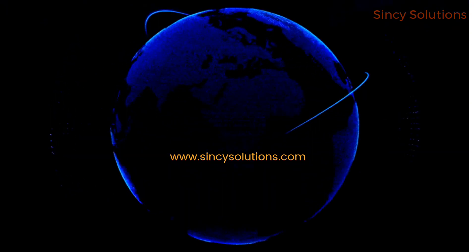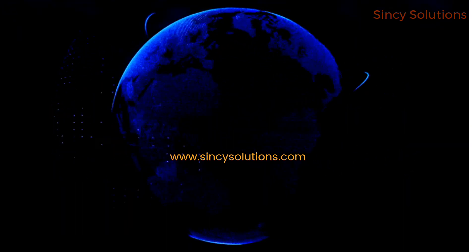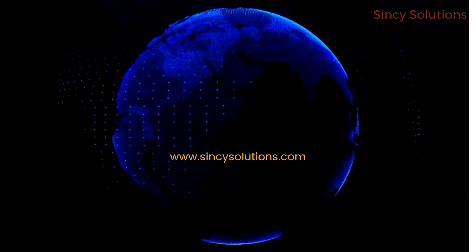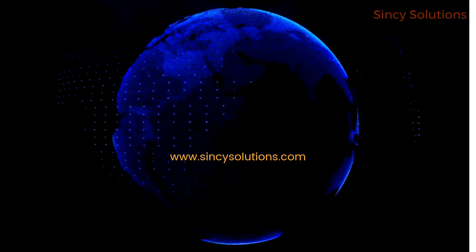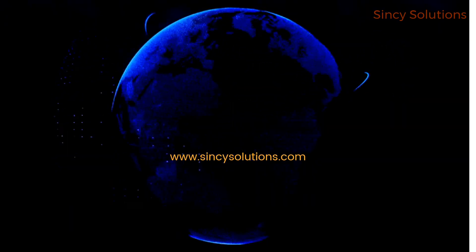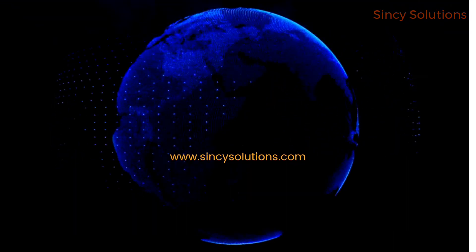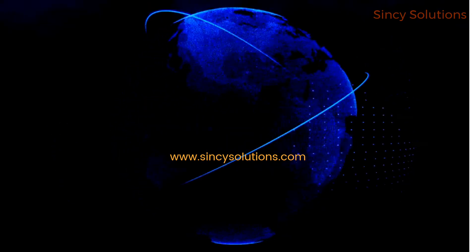Thanks for watching. If the video was interesting, make sure to give us a thumbs up and subscribe to the Cincy Solutions channel for more content on software, software companies, software developers, and the tech tycoons. We got you covered — we do research so you would not have to. We also offer free consultation on all software; check out our website at www.cincysolutions.com. Leave us a comment on some of the videos.